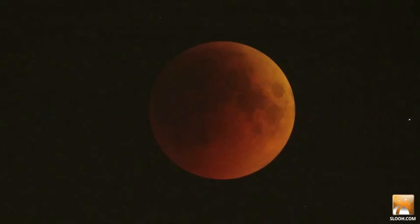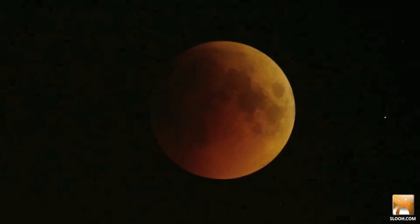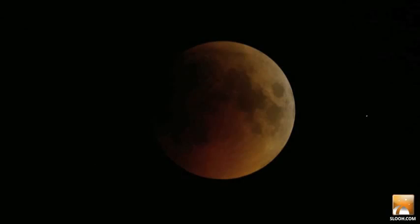And here is totality. If you were a tourist on the moon right now, you'd see the black Earth surrounded by a brilliant red ring, which is all of Earth's sunrises and sunsets combined into a continuous halo around our planet. This ruddy light is the only illumination being cast onto the eclipsed moon's surface. And the red grew pretty dark this time, since it went right into the middle of Earth's shadow.